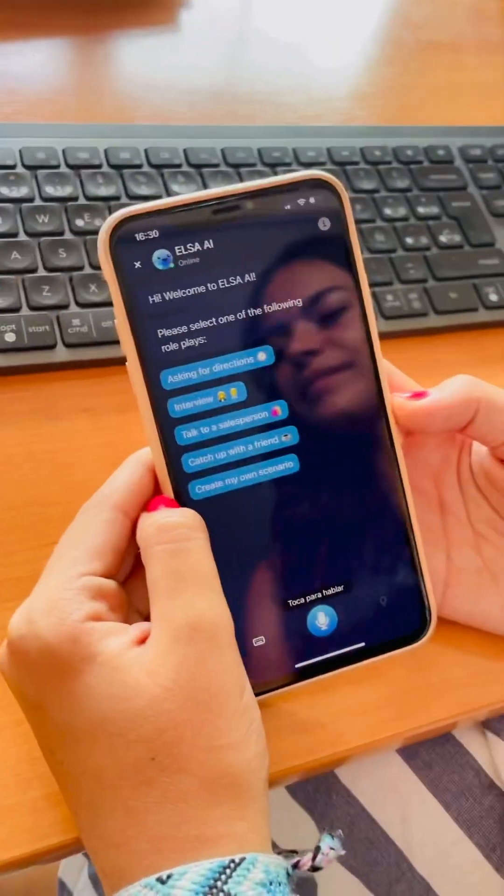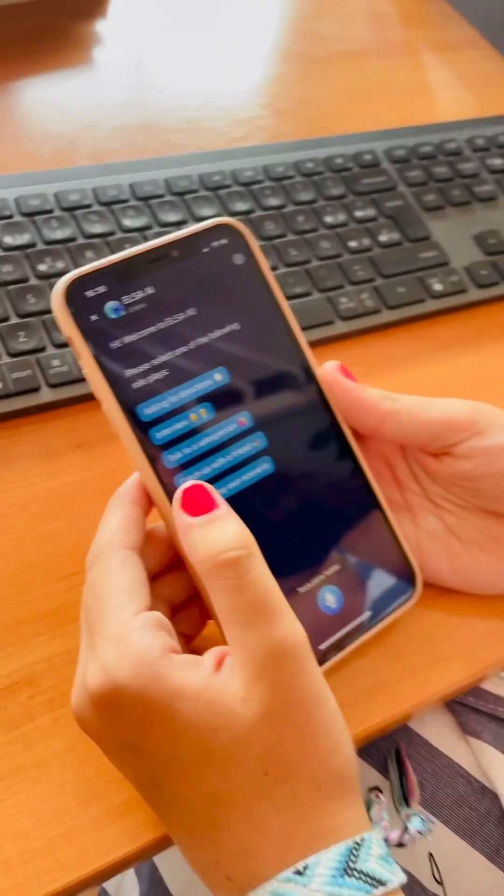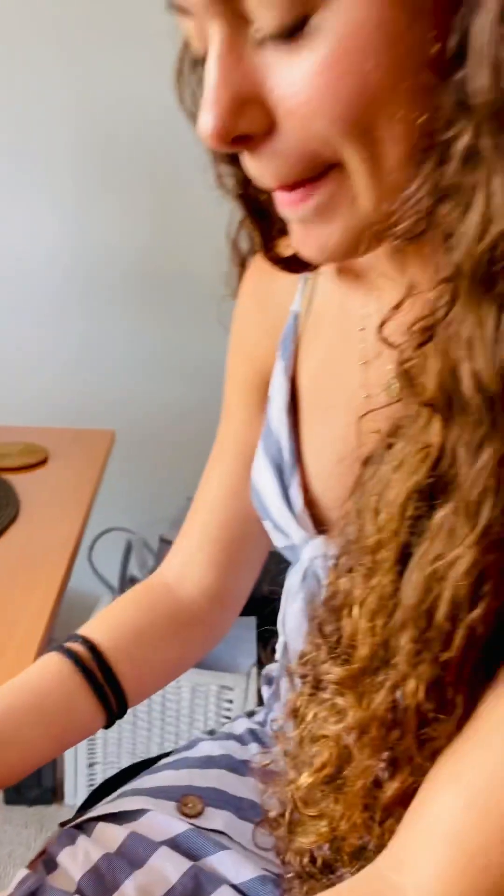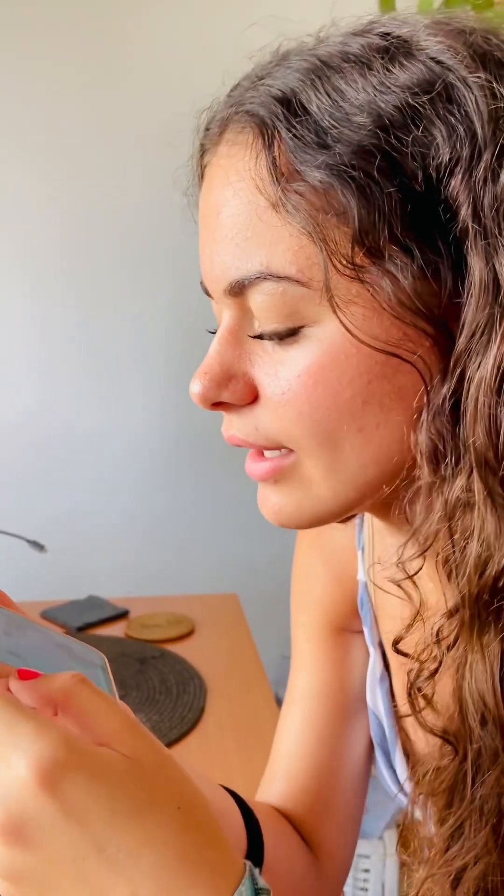Which of these scenarios are you going to choose, Celia? I'm going to create my own scenario. Okay. Can you please provide some details about the scenario you have in mind? I'm in a shoe store and I need some help choosing a pair of shoes.